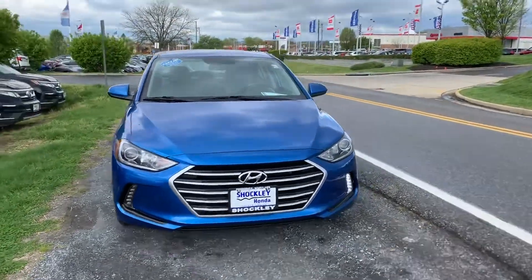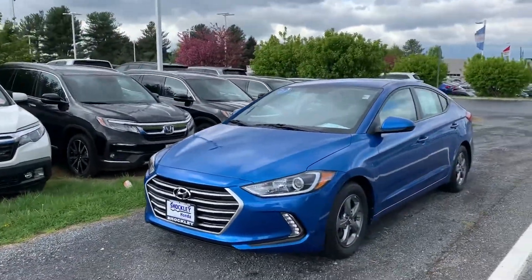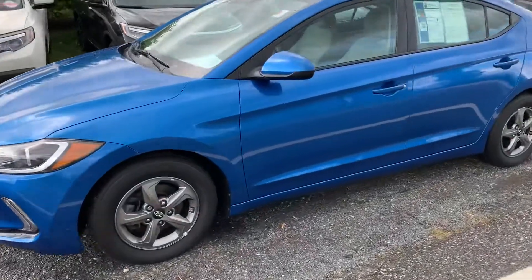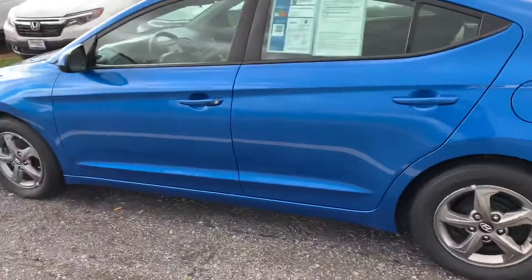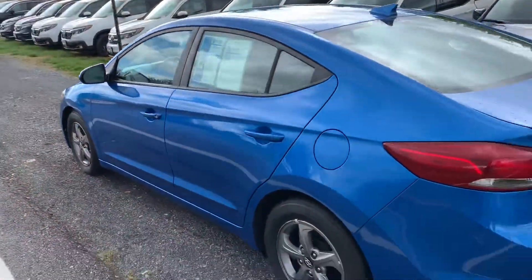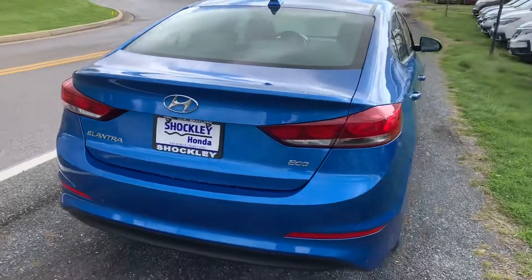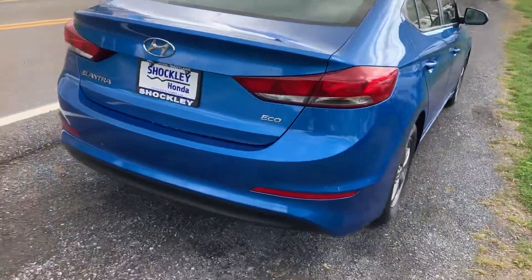Here I have a 2017 Hyundai Elantra Eco. This vehicle has mostly highway miles on it. We did put some brand new tires on it as well as refinish the brakes. It is in excellent shape and has just under 160,000 miles.